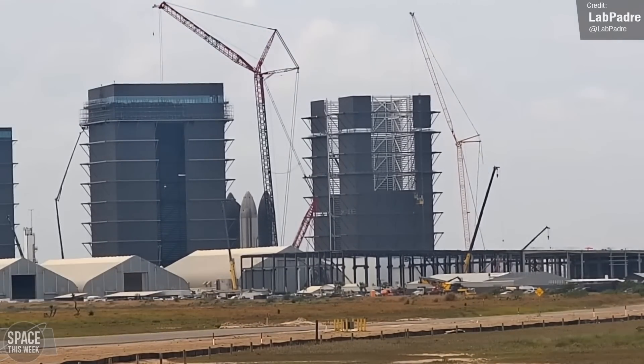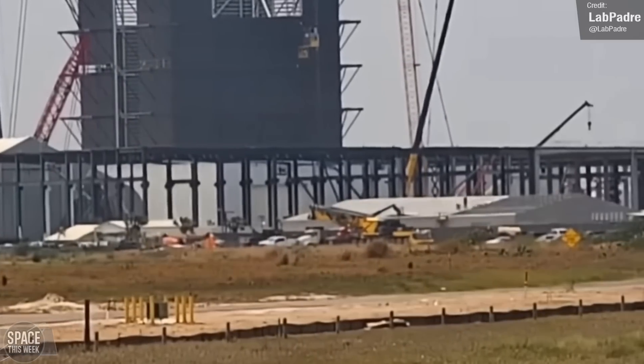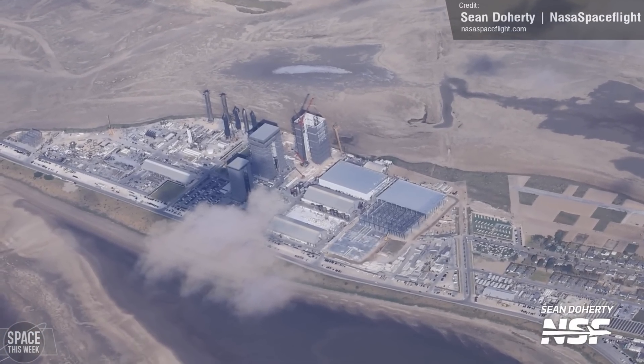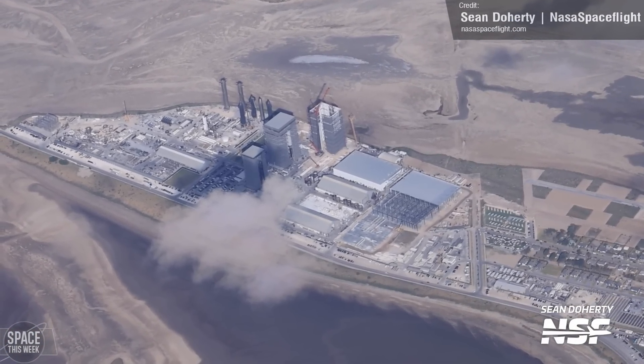Also on the rise is the Star Factory building, which, as you can see from this NASA Spaceflight aerial shot from Sean Doherty, is expanding nicely, and it will eventually replace the tents at the production site.